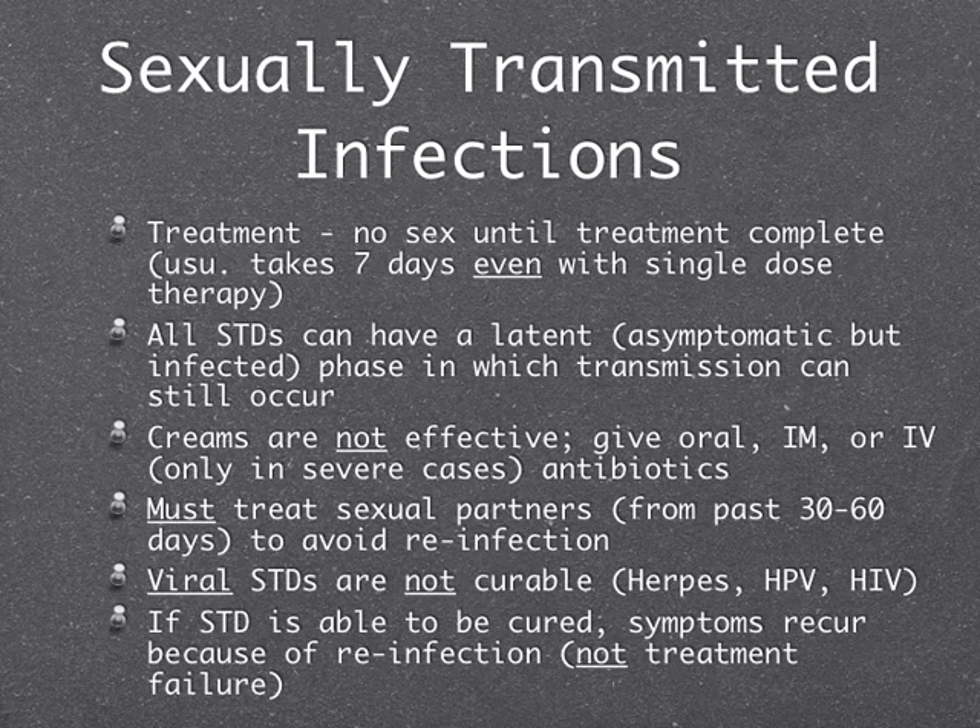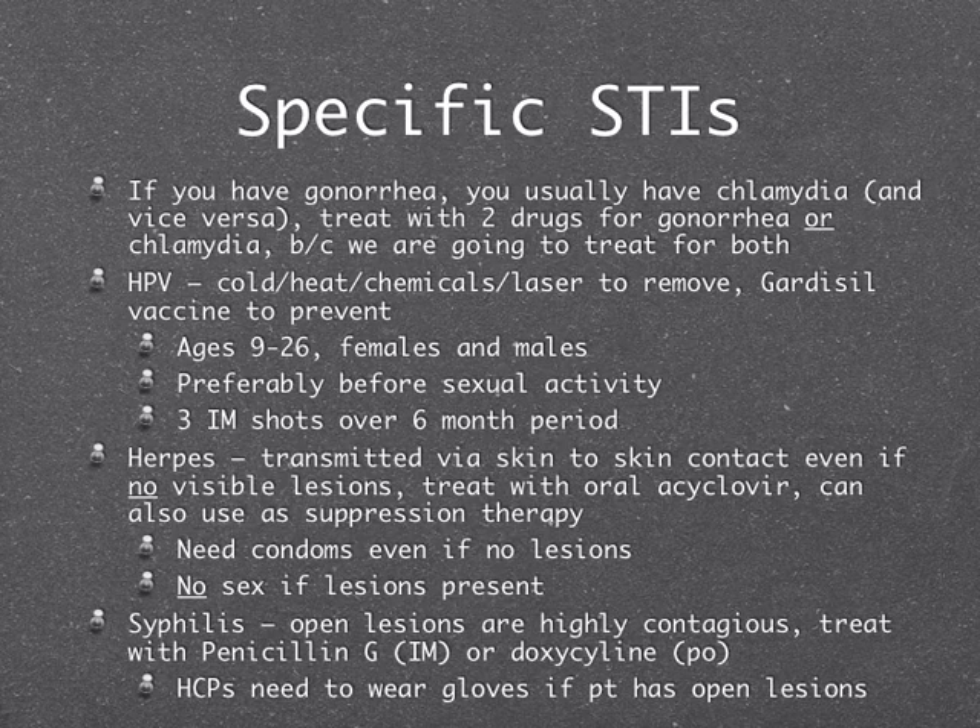Here are specific treatments for specific STIs. If you have gonorrhea, you almost always also have chlamydia, so we always treat for both — meaning you'll get two different drugs. For HPV, there's really no treatment for genital warts; we can use surgeries or chemicals to remove them, but no true treatment. The Gardasil vaccine is what prevents HPV, and you need to know that. HPV is the most common cause of cervical cancer, and we're also seeing oral and anal cancers from it.